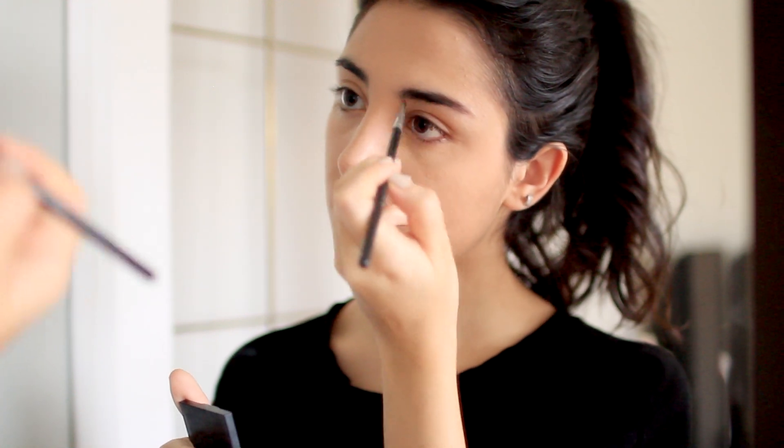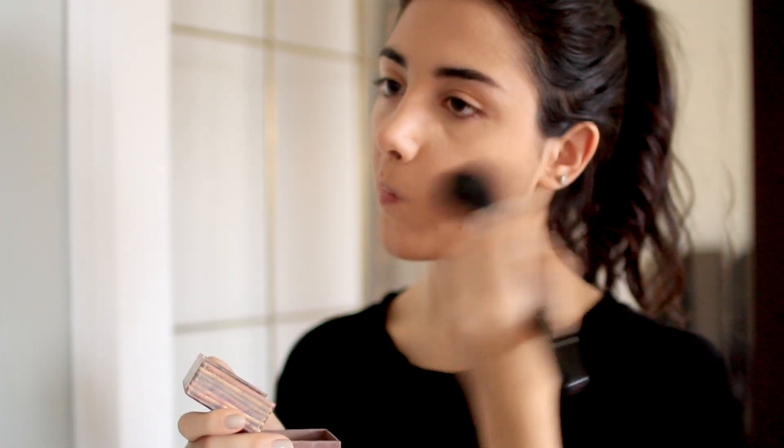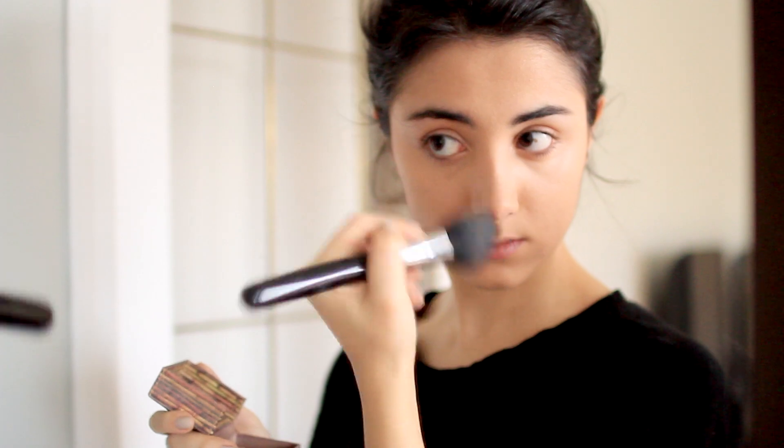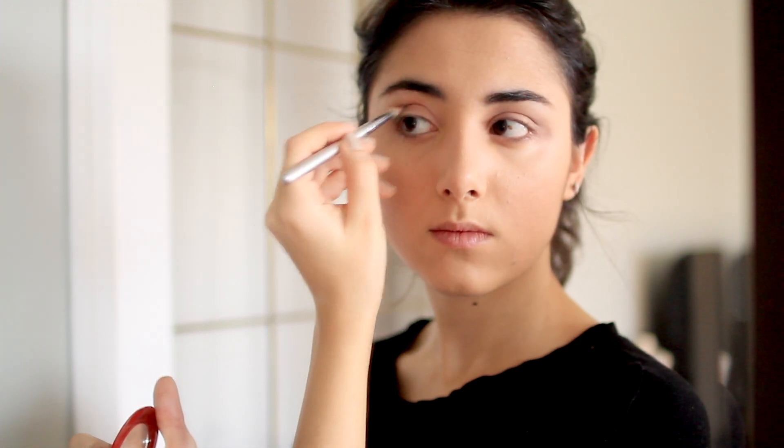I will then fill in my eyebrows as well as go through them with a spoolie just so all the product gets evenly distributed throughout my eyebrow. Once the fun part of going through my eyebrows is over, I will then apply some bronzer. My trusty hula bronzer is what I normally reach for. Then I will apply some blush. If I'm not being super lazy and I decide to apply some eyeshadow, I start by using a shadow primer and then I will apply a light pink shade to my lids as well as a dark brown shade to my crease just to define them.